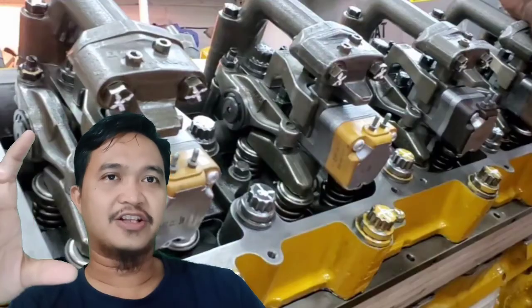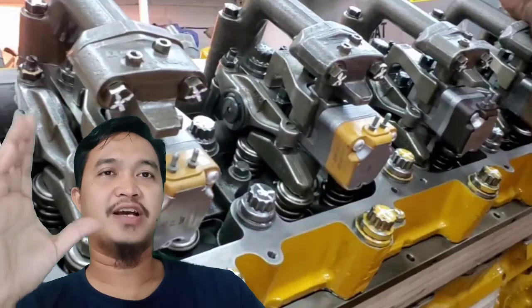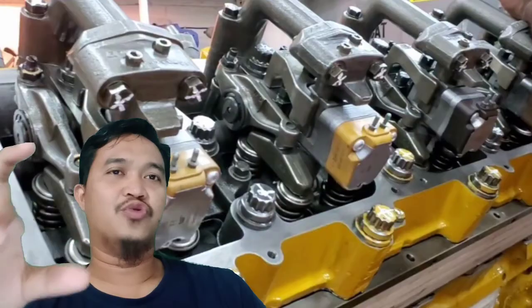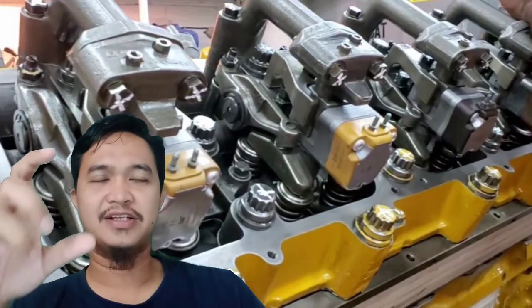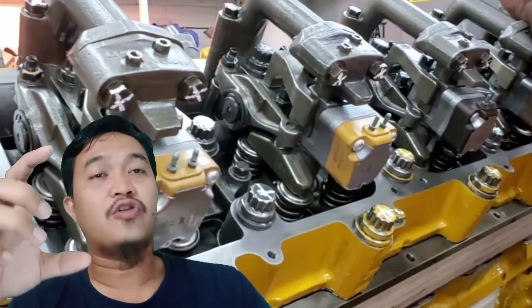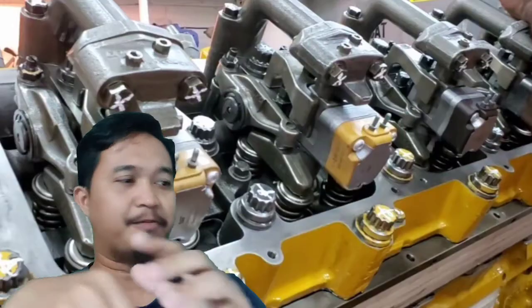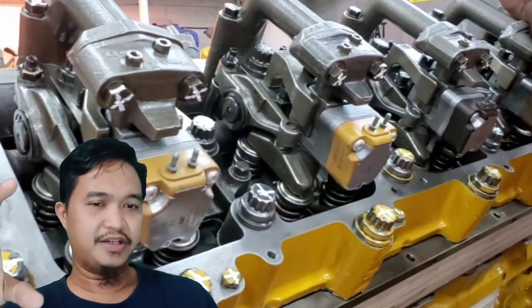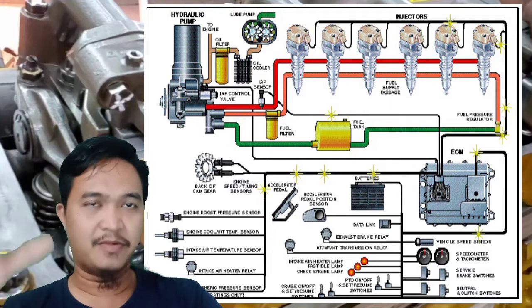HEUI fuel system ini sangat unik dibandingkan dengan fuel system yang lain. Keunikannya adalah dia untuk injeksi fuel ke dalam ruang bakar tidak menggunakan camshaft atau rocker arm lagi. Dia diinjeksi oleh tekanan oli engine. Jadi tentunya sangat menarik sekali.